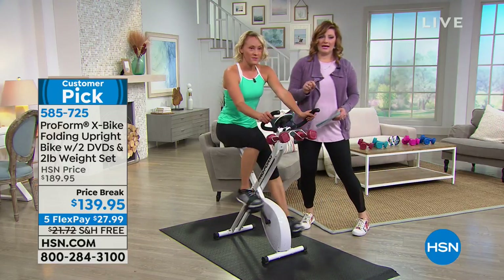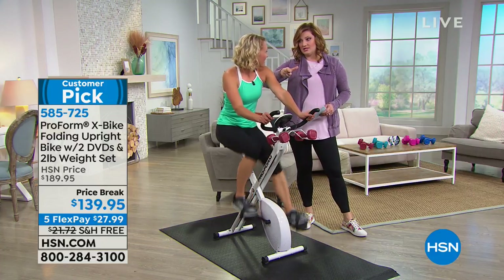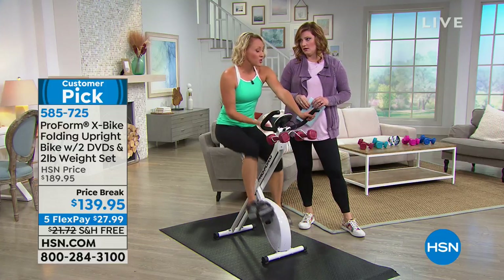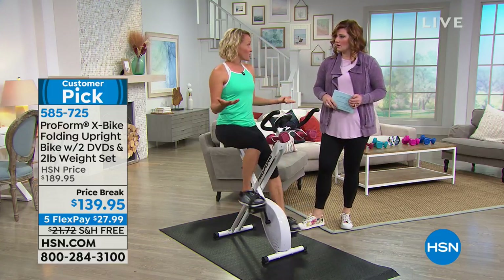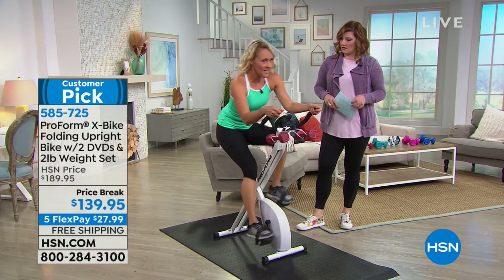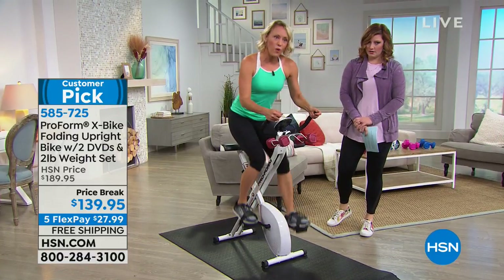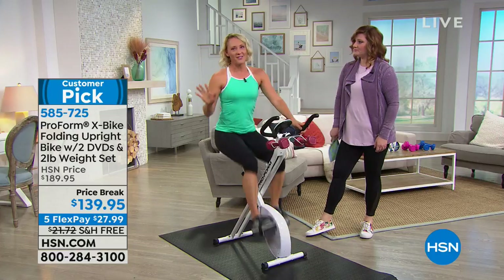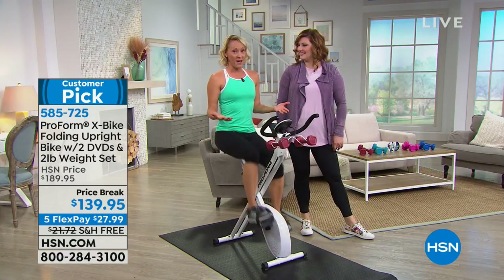Even in studio cycling classes, people will sometimes stand up — and yes, you can do that on this bike. It's still super quiet and not rocking side to side — it's very stable. You don't have to do that move, but it shows you how stable this bike is.